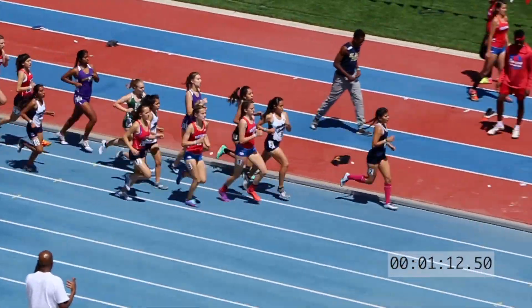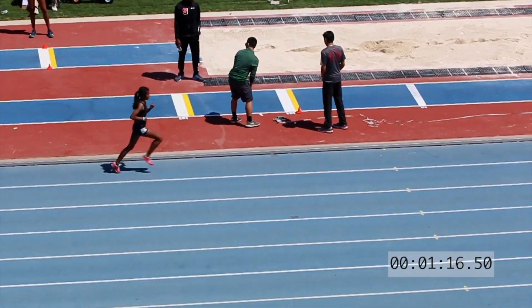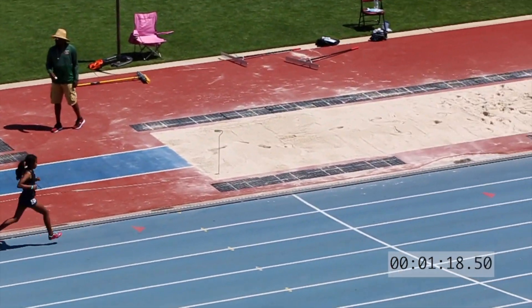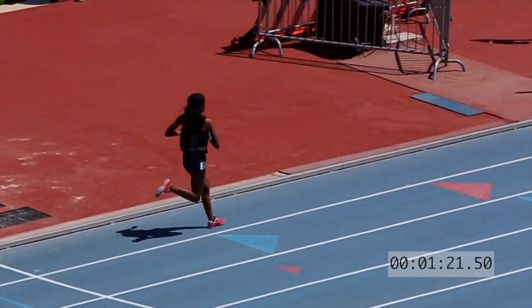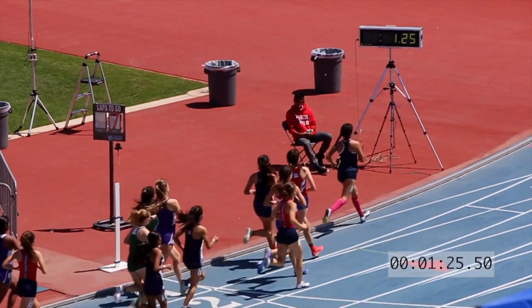Everman of Redwood currently in second, and Morgan Hutchinson now moving into third. She comes through at 82.5.